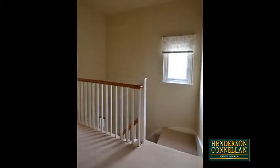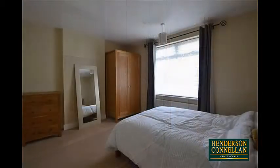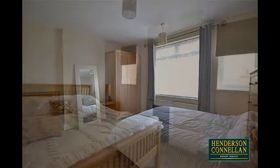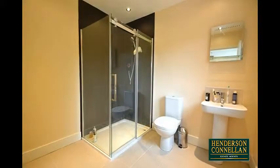Upstairs, from the first floor landing doors lead off to the family bathroom with its modern white suite and glass screen shower over the bath, and to four bedrooms, three of which are double in size, while the generous master boasts its own spacious ensuite shower room.